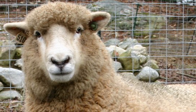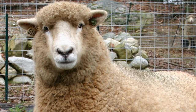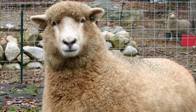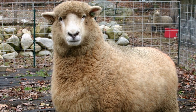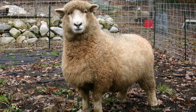Romney sheep originated in the marshy area of Kent in England. Their foundation lies with the old, established, dual-purpose Romney Marsh breed, which was improved with Leicester blood in the 19th century. The Romney is a long wool breed, which was recognized in England by 1800.